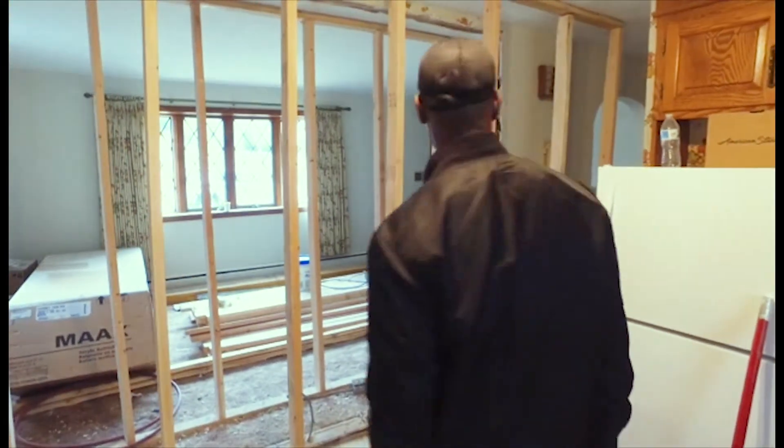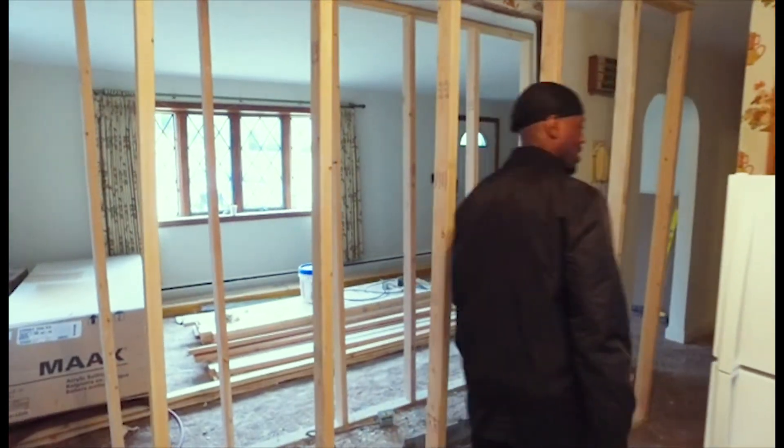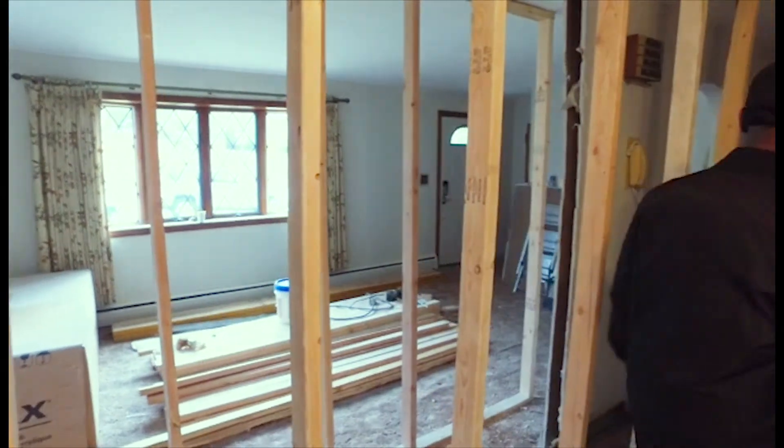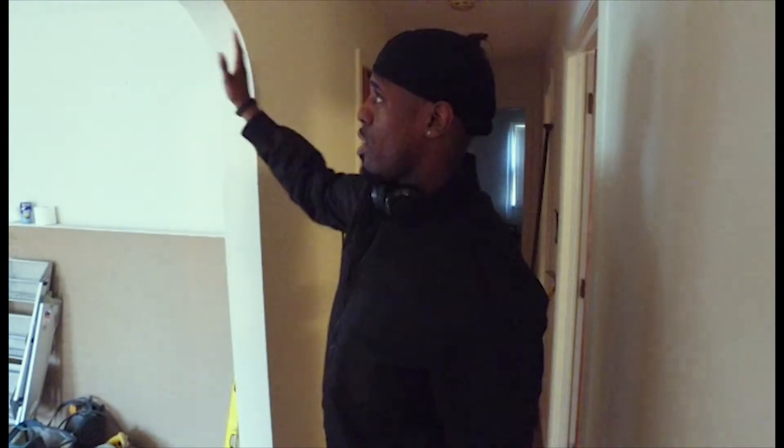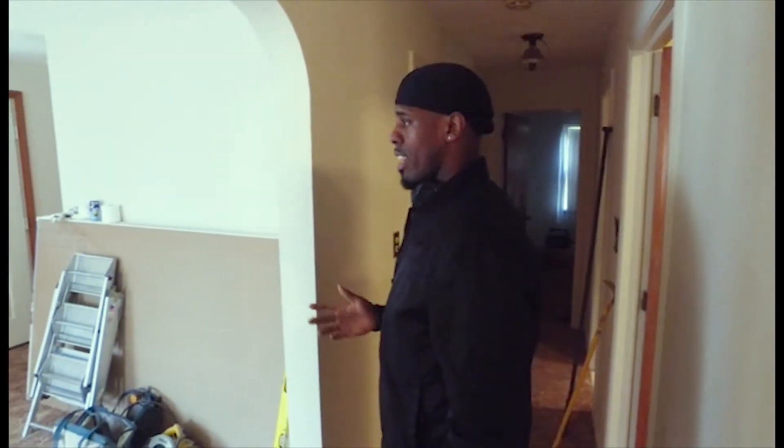It's not cut off anymore, so I'm really excited about that. Let's go down here, down the hallway. This archway is going to be closed, so you're not going to see that at all.